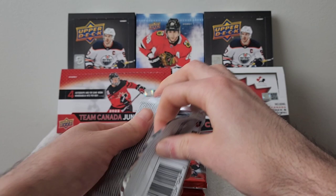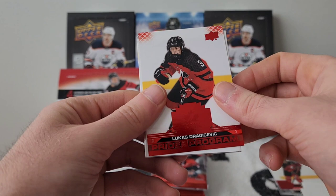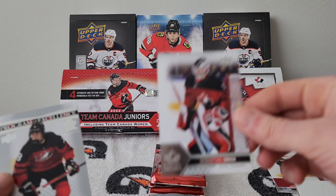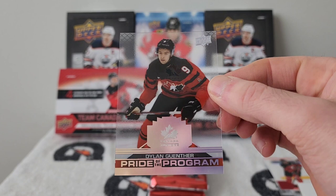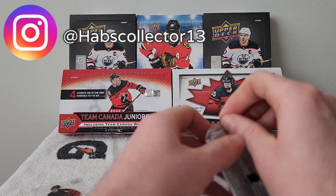Five more packs to go — we already hit two or three jerseys. Pack eleven: Nolan Lalonde, Lukas Dragicevic red parallel, Matthew Morden, Brayden Sherman, Sebastian Cosa — and a Clear Cut! Dylan Ganter Clear Cut Pride of the Program — holy shnikes, wow, that's a sick card! That is definitely the hit of the box so far.